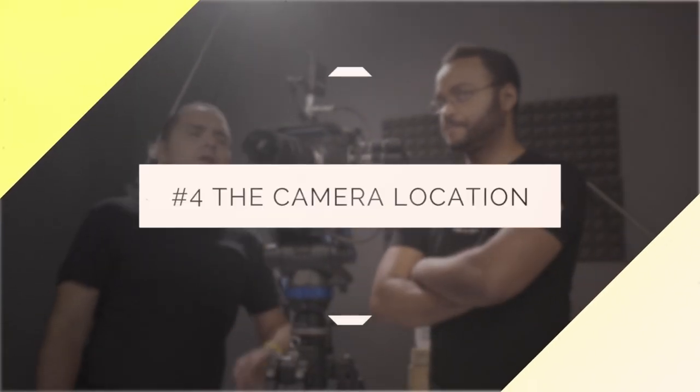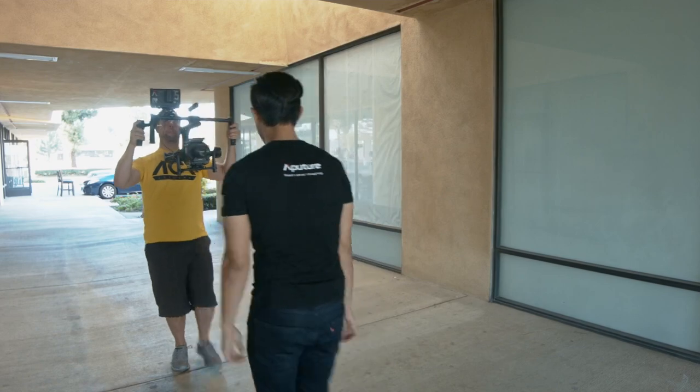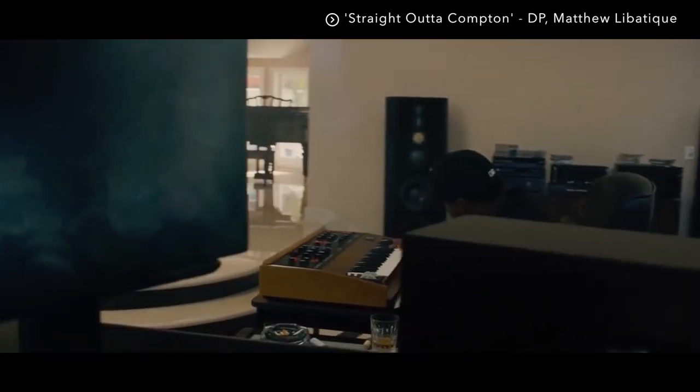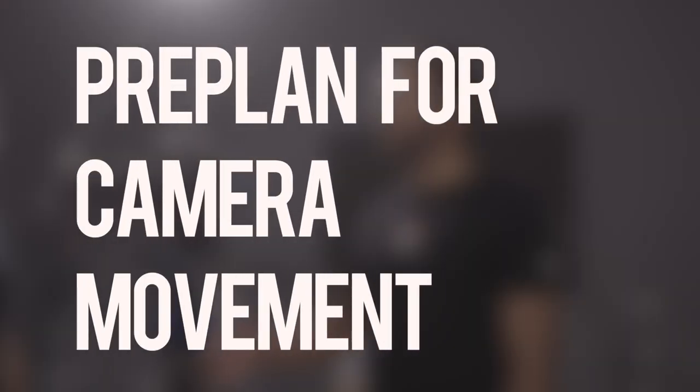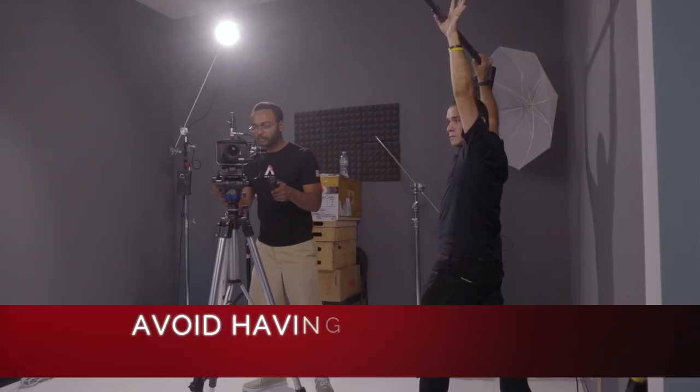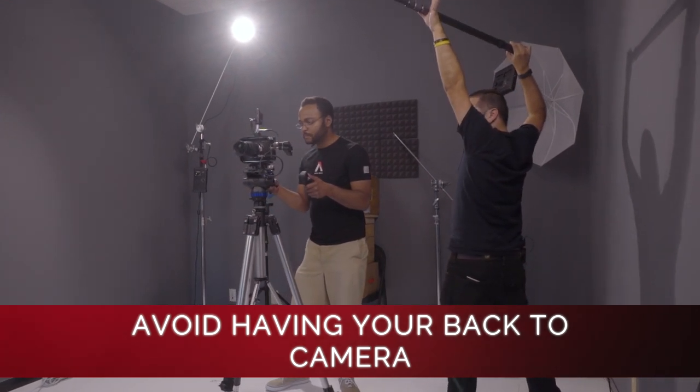Besides telling the story, the camera also determines where you should or shouldn't be standing. A lot of guys these days are all about handheld or being on a gimbal, and this directly affects my job as a boom operator because the shot's gonna change. Just being aware of where that camera is — the front of me is always to camera. I'm never back to camera because then I can't see what's going on. I'm making sure I can see the action but also see where the camera's at in case they do any sudden movement.